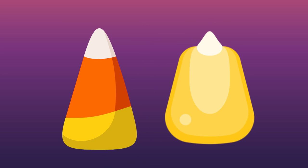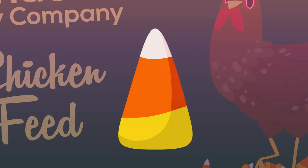A traditional piece of candy corn is made of three bands of color: a wide yellow end, an orange center, and a white tip. This kind of makes it look like a kernel of corn, which is where it gets its name.